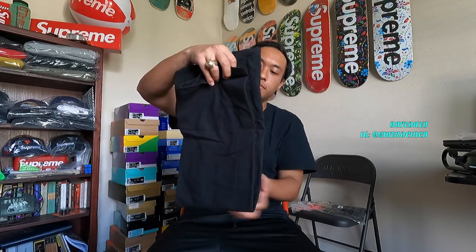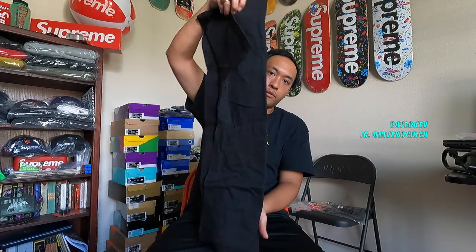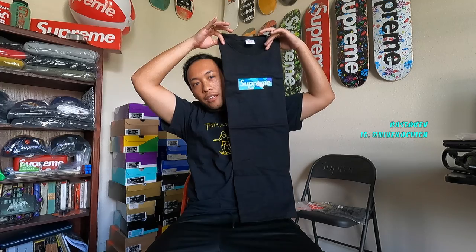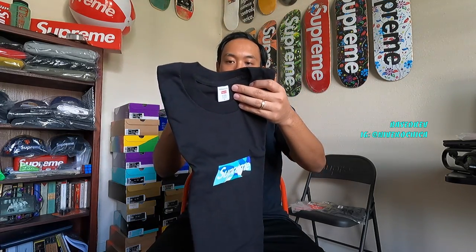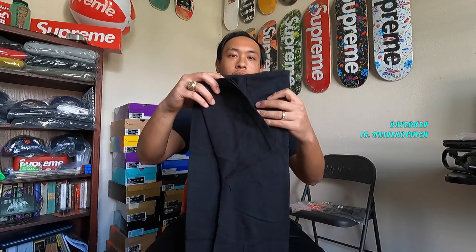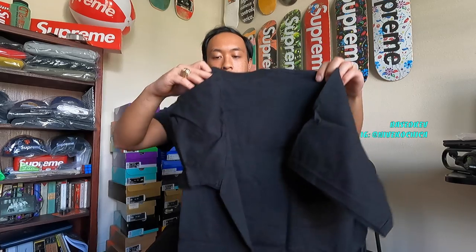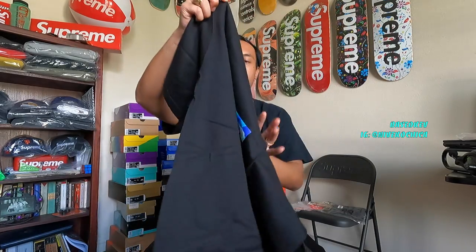The back. Roll it in half, half again. Got size large. Supreme tees tend to fit a little bigger than your standard sizes. I like to go size large.